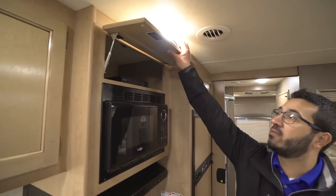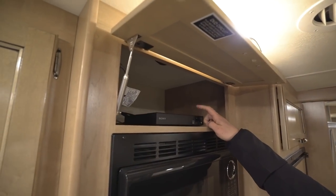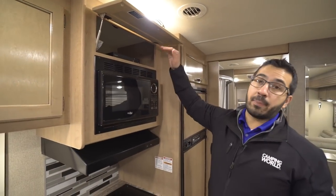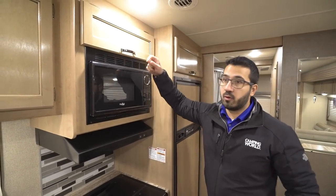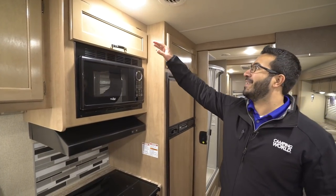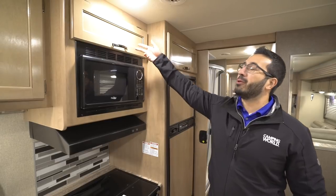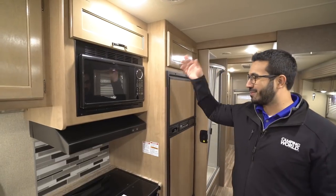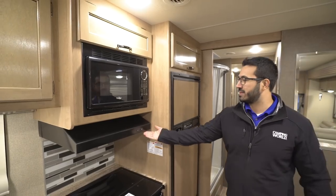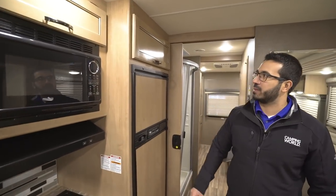Microwave with storage up above that, and you'll also notice your Blu-ray player right here — that is hooked up to your TV. So pop a movie in, whether it's DVD or Blu-ray it'll play both. Underneath the microwave is your hood, which has both a light and fan built in.